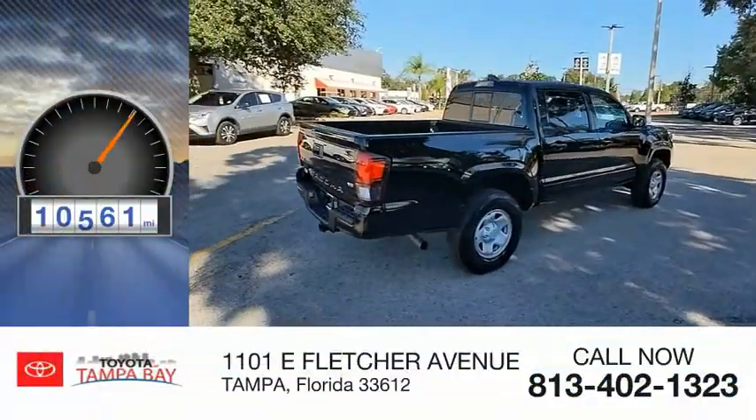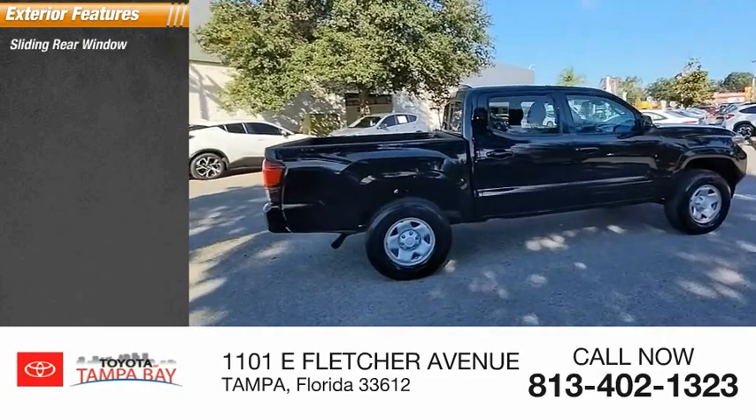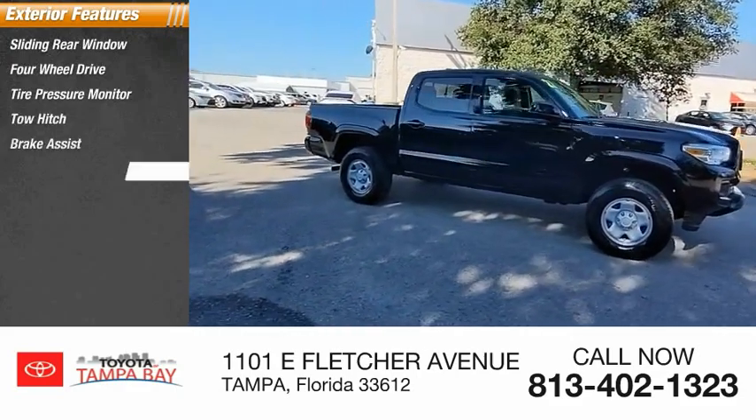This vehicle has less than 15,000 miles. Here are some of this vehicle's great options: sliding rear window, four-wheel drive, tire pressure monitor, tow hitch, brake assist, traction control.